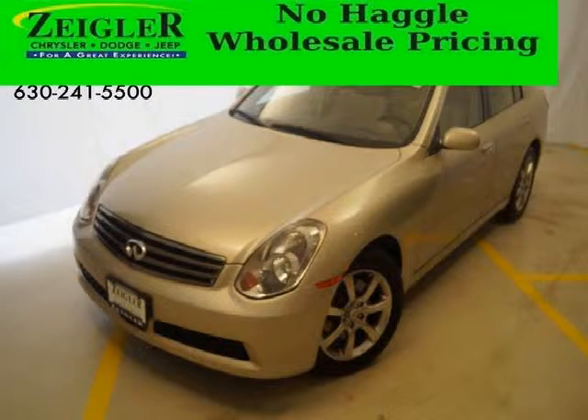Do you want to stretch your purchasing power? Well, take a look at this outstanding 2006 Infiniti G35.